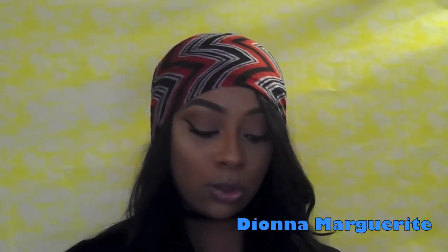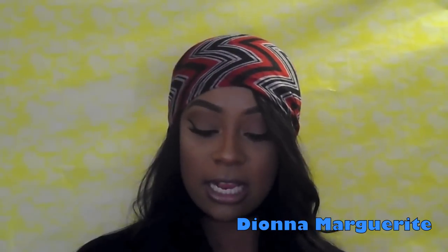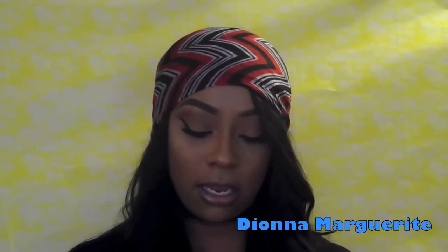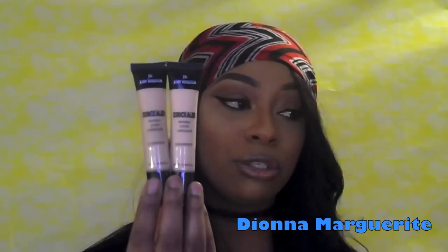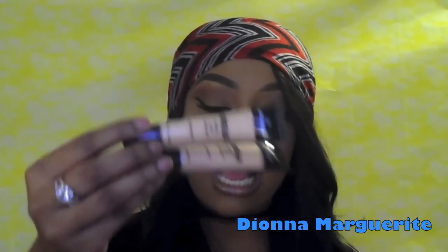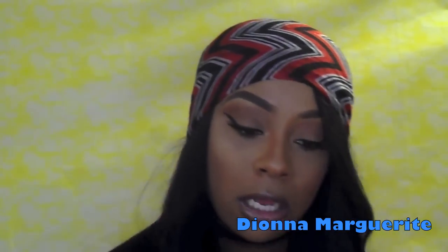This next concealer — I promise you guys — I have the NARS Creamy Concealer in Ginger, which is the one I use all the time. But these concealers, I swear, they really do compare to that NARS Concealer. It doesn't last as long of course, but they will last you at least six to seven hours — not a lie. These are really, really nice. I got one in natural and one in honey, and I use these to highlight. I've also got another concealer and foundation, and these are actually from a company called Just Color.